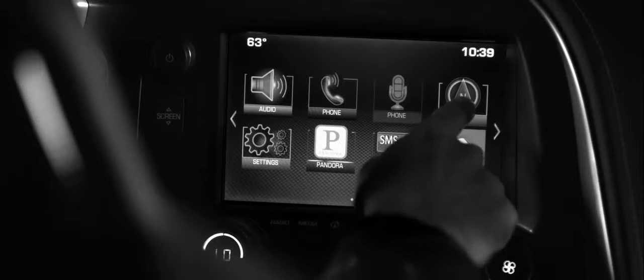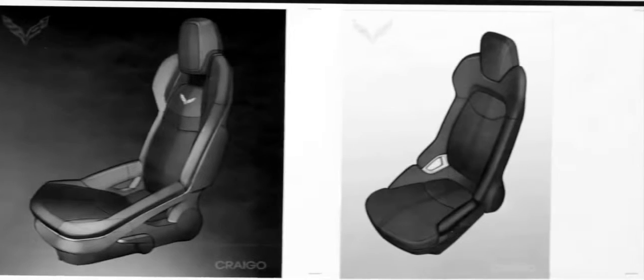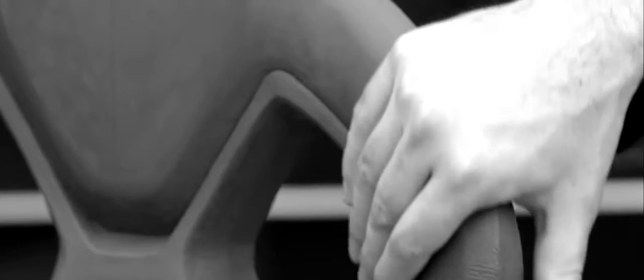You start big and you narrow down into these just microscopic details. We're looking at the holes in the speaker grills and making sure that each hole is exactly where it should be. We really wanted the car to be focused on the driver. We've actually got two types of seats on the car — there's a GT seat, which is a great all-around sports car seat, and then there's the competition seat, which is more of a hardcore sports seat.